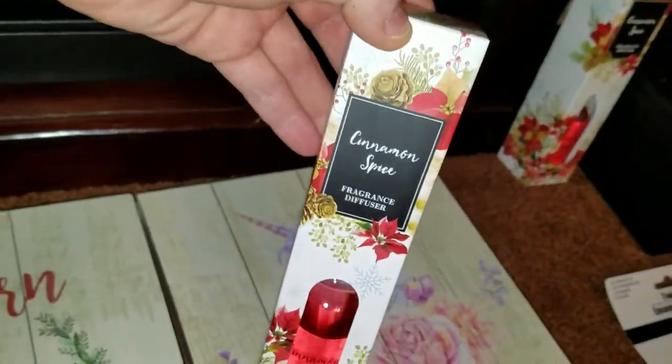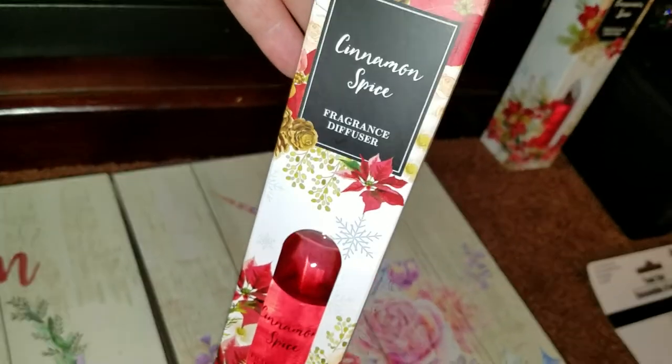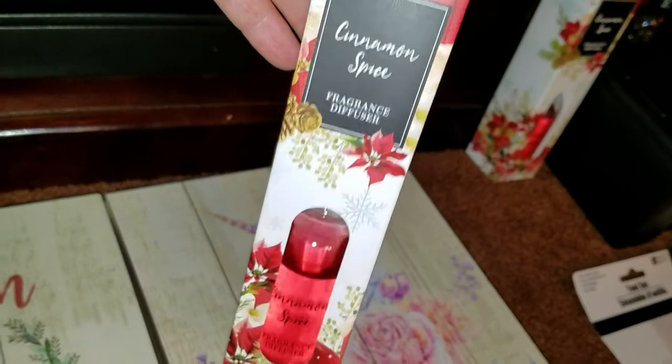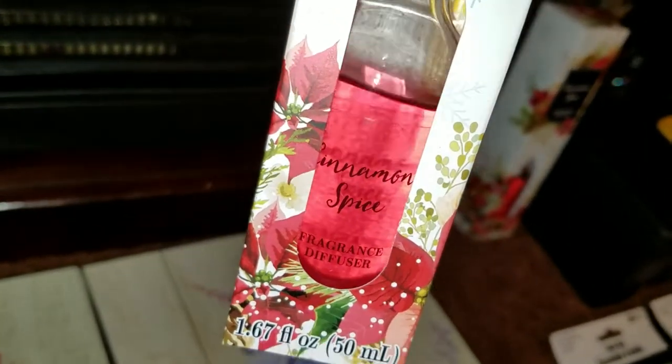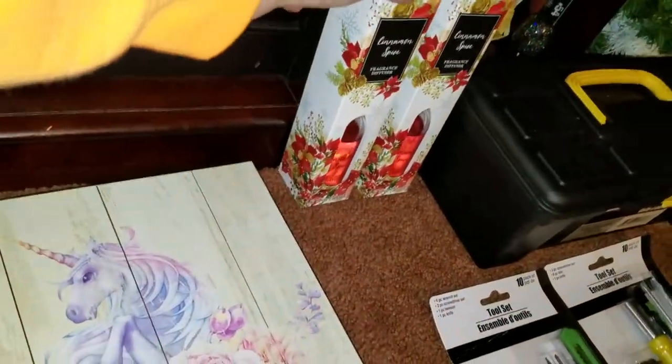I finally found the fragrance diffusers. I grabbed myself two cinnamon spice fragrance diffusers — you can see the sticks are in the glass jar. You just stick the sticks in there and let it smell up your house.